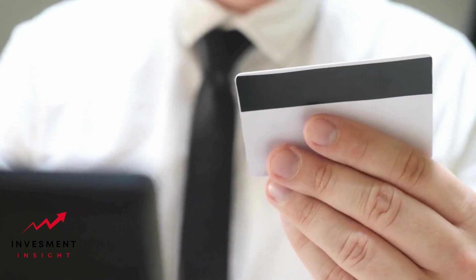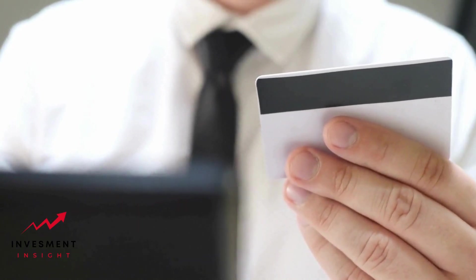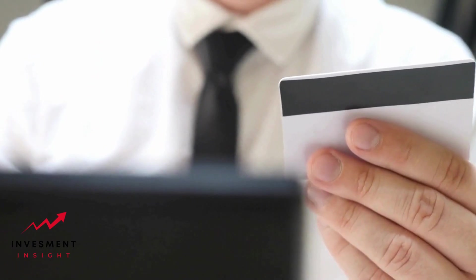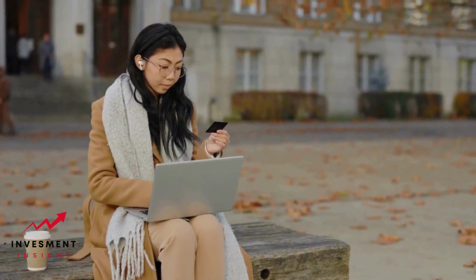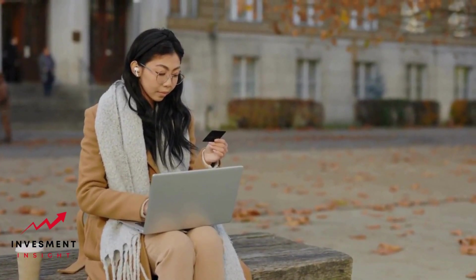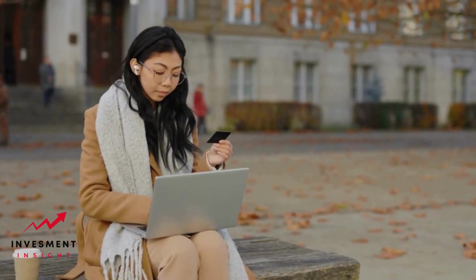A Google Store financing card is a credit card that allows customers to finance purchases made through the Google Store. This card is issued by Synchrony Bank and offers various financing options depending on the purchase amount. The card can be used to make purchases online or in-store, and customers can manage their account through the Google Store financing website.